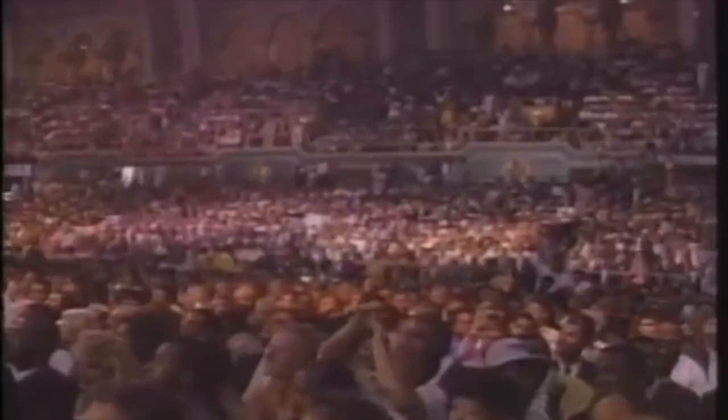The electricity in this crowd is awesome. I haven't felt like this since Muhammad Ali came in against George Foreman for the heavyweight championship.